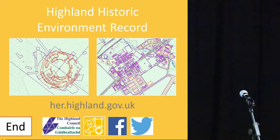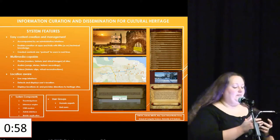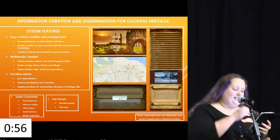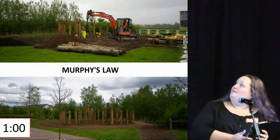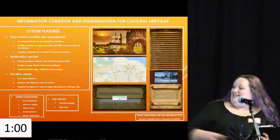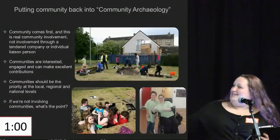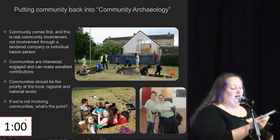We now call to the stage Vicki from Fort Community Centre. After some brief technical difficulties finding the right slide — putting the community back into community archaeology.